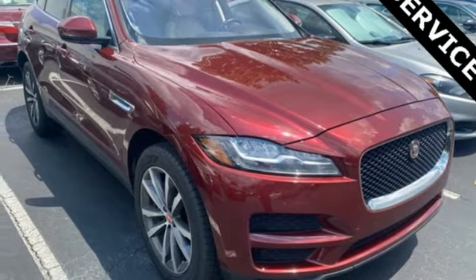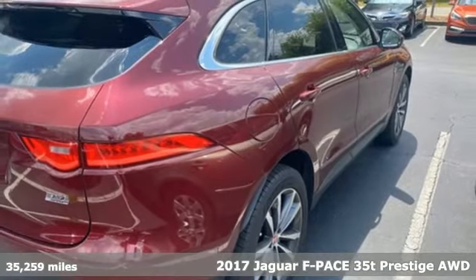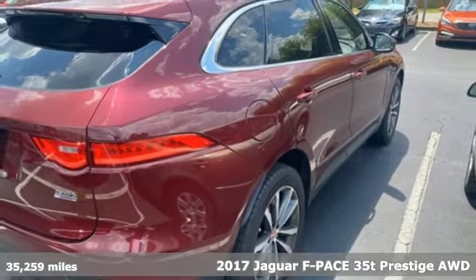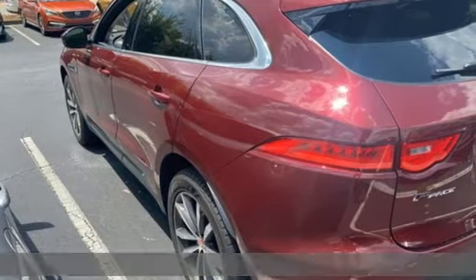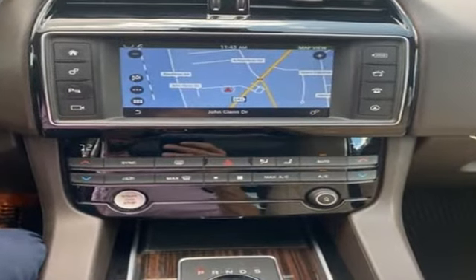Here's a 2017 Jaguar F-Pace. The F-Pace has a sports car soul matched with SUV practicality. It will change your to-do list into a want-to-do list. It comes with the features you need, and better yet, want.